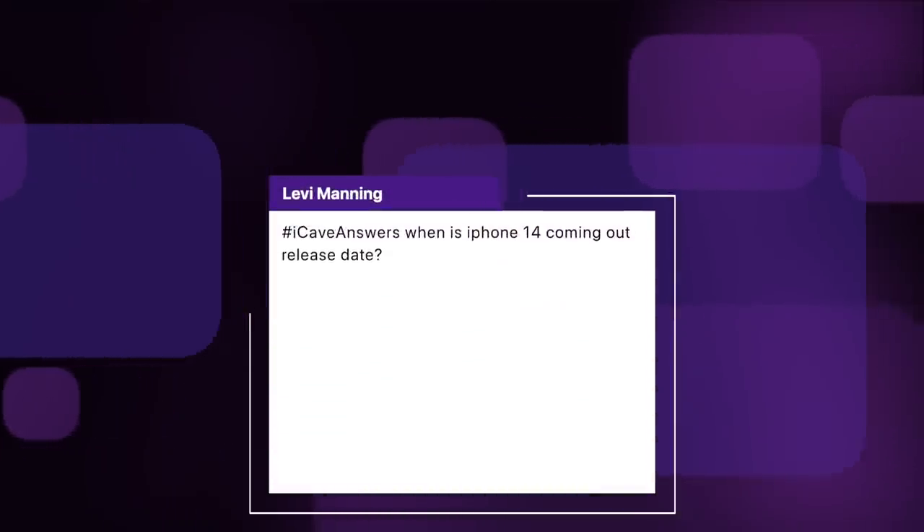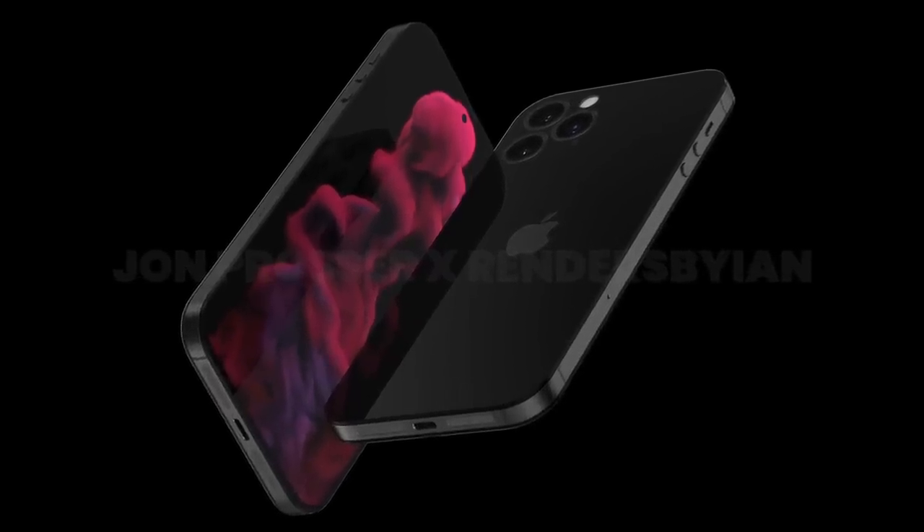First question comes from Levi Manning — when is the iPhone 14 coming out? It's going to be September next year. That is pretty much certain; the only year we've had a problem with this is 2020, so fingers crossed there's no massive international catastrophe in 2022. Assuming that's the case, September 2022 we should be seeing our next iPhone, the iPhone 14, with that sexy new design.